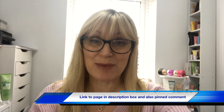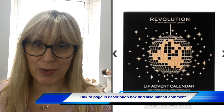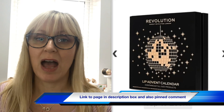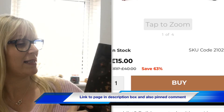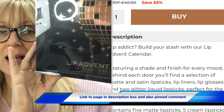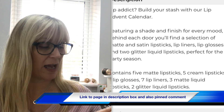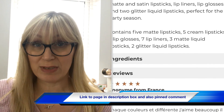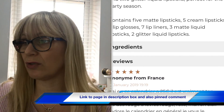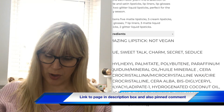Hi guys and welcome back to my channel. Today I am doing an unboxing for you — it is an advent calendar on sale at the moment with Revolution. I thought I would show you it in case you wanted to pop over and catch yourself a bargain in the sales. It is the Revolution Lip Advent Calendar. It has a value of 60 pounds, the RRP on the website is 40 pounds, and it is currently on sale for 15 pounds.